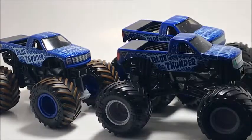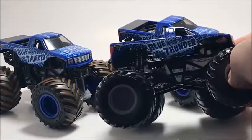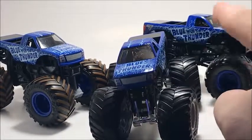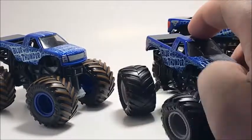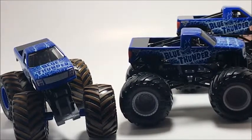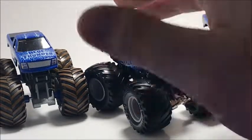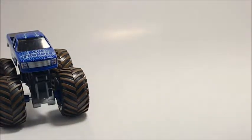Moving on to Blue Thunder, the Bigfoot of Monster Jam. I'm not sure how many versions there are, but I got the gray rim version. I'm not sure if this is the final version or if the dark blue rim is the final version. I think counting the playset with mud treads there are just three versions. I like the gray version because it reminds me of Bigfoot.